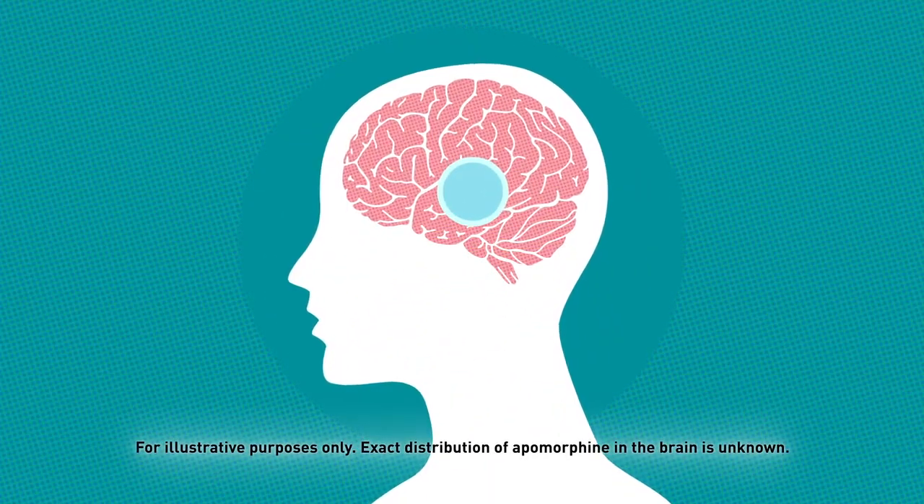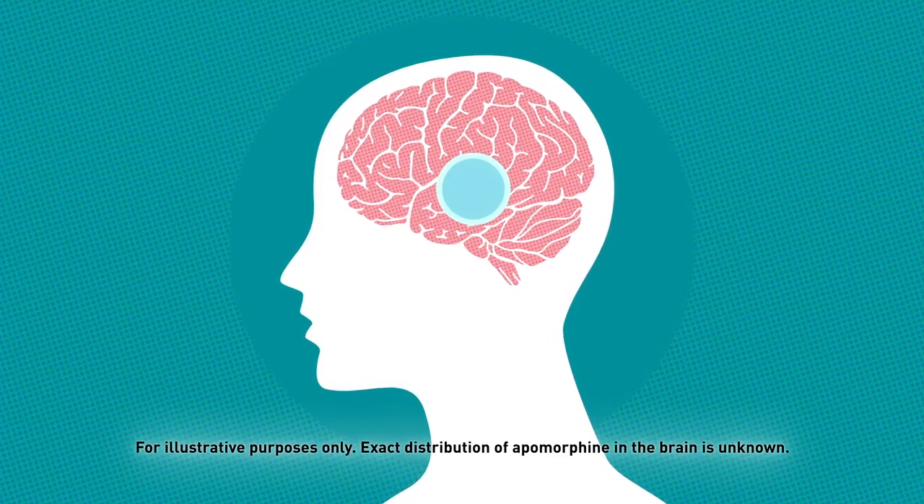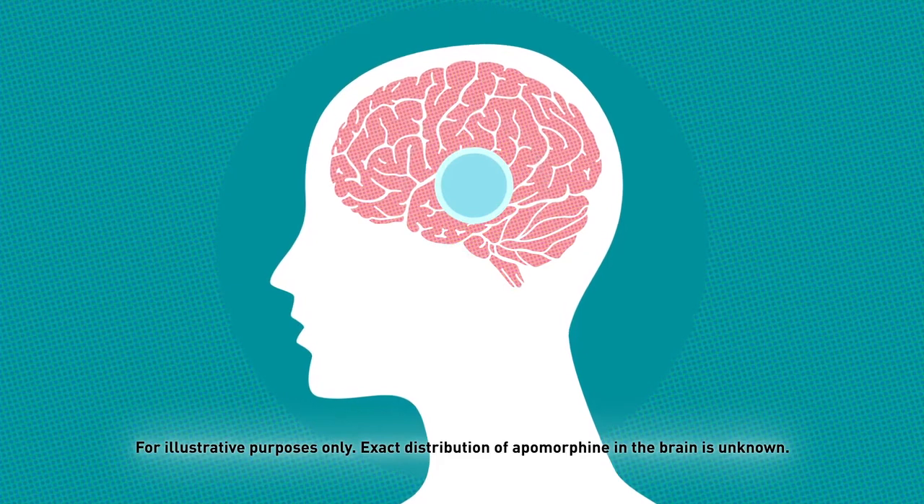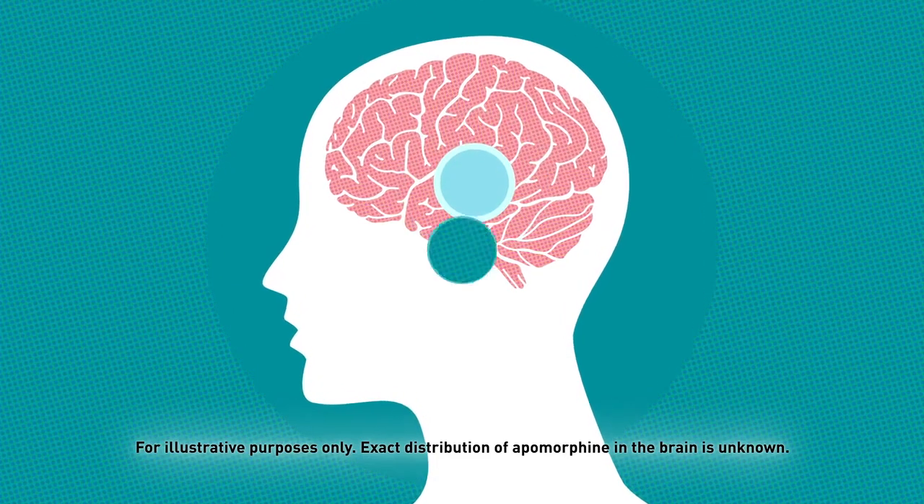Once in the brain, Kinmobi is believed to stimulate postsynaptic dopamine D2-type receptors within the caudate putamen to treat symptoms of off-episodes associated with Parkinson's disease.